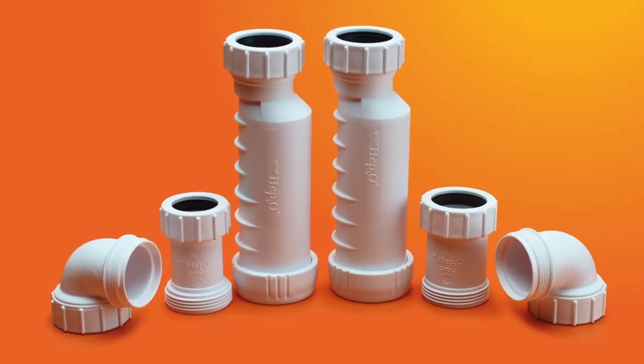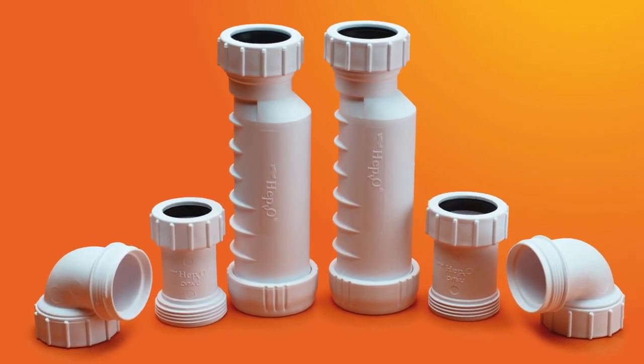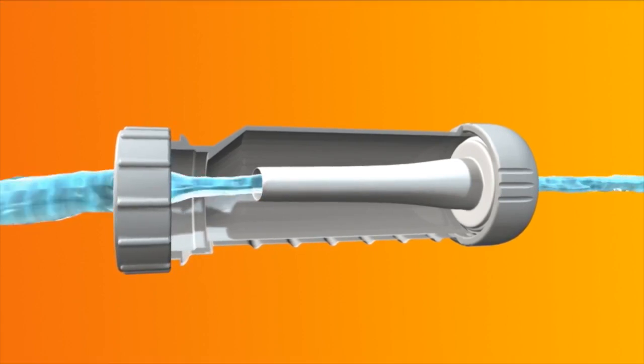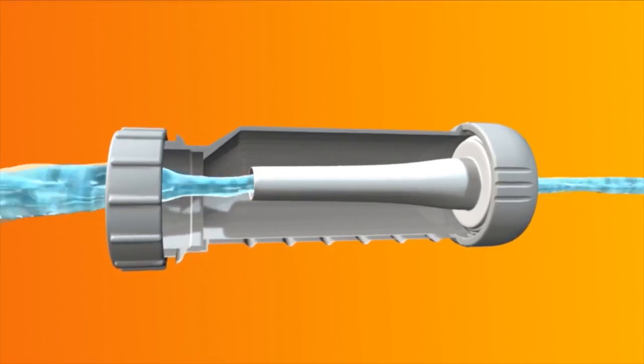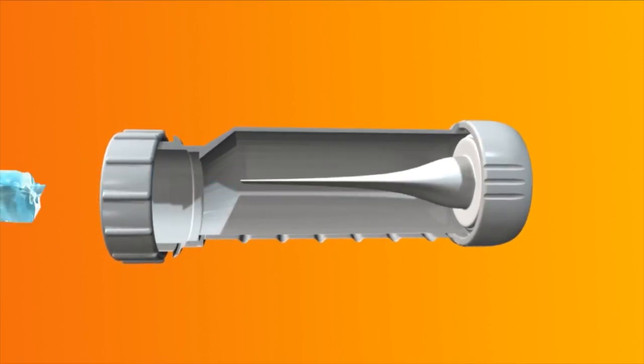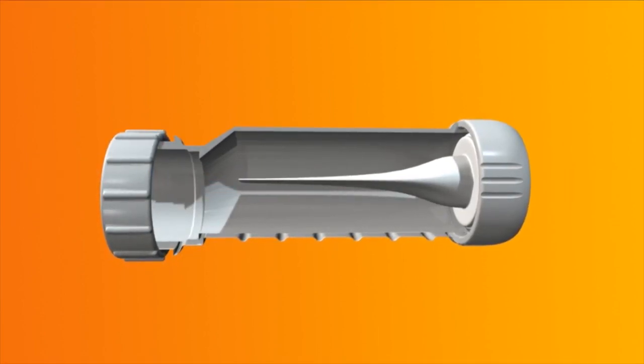Introducing HEPVO, a revolutionary sanitary waste valve which replaces a P-trap where space is at a premium. As you can see here, when water enters the valve, the self-sealing membrane opens. As the water stops, it closes again to prevent foul-smelling odors from coming back up the pipe and into the room.